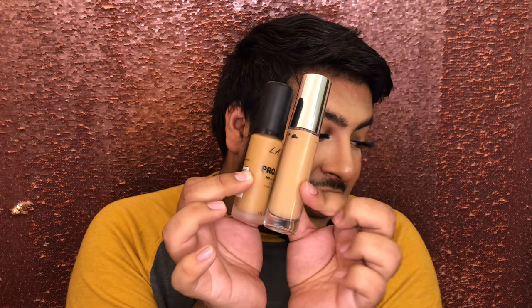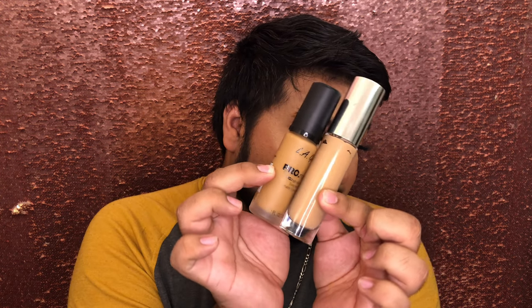Now for some honorable mentions — I still use these foundations, but they've since been discontinued. I have the Becca Ultimate Coverage 24-Hour Foundation. This is such a good foundation. R.I.P. Becca — they were such a great makeup brand, it's so sad to see them gone. I have this in shade Tan, which was a little bit neutral for me. I did like to mix this with the LA Girl Pro Matte in Caramel — see how golden the LA Girl is compared to the Becca? Mixed together, they gave me an amazing shade.